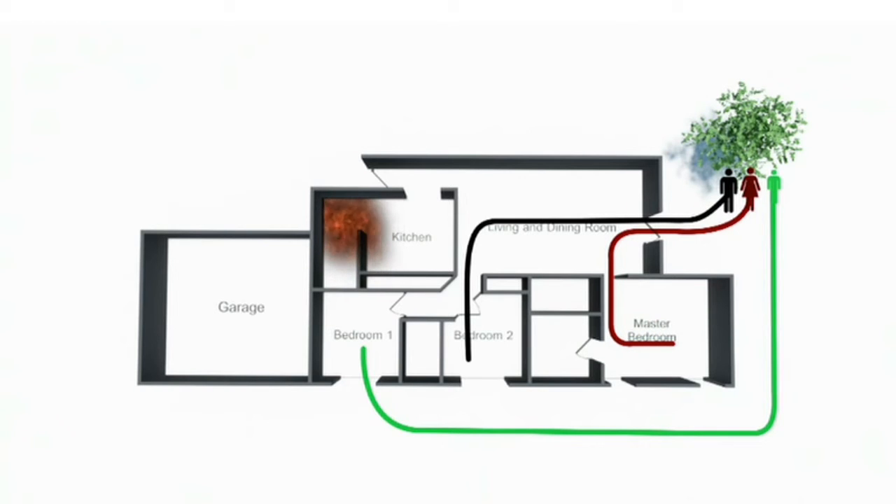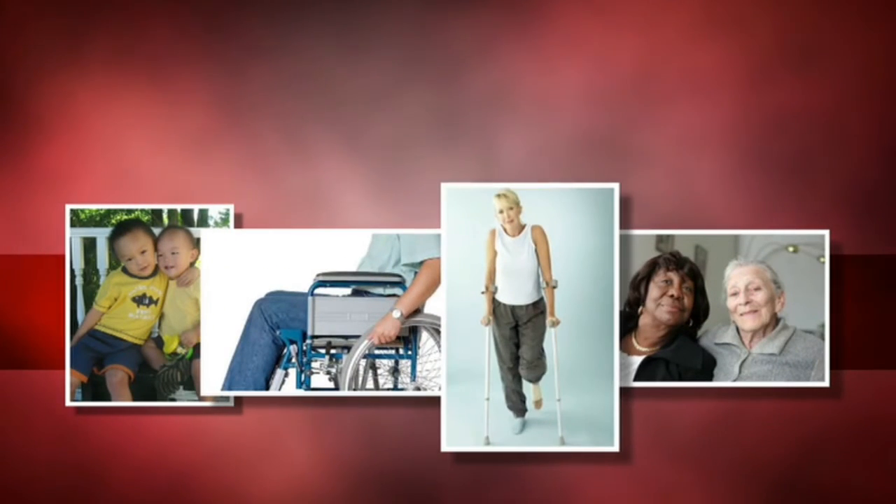You need a home escape plan and you also need to practice that plan. Make sure you have a plan that's going to help anyone in your home who needs extra assistance — for example, young children, older adults, or people with disabilities.